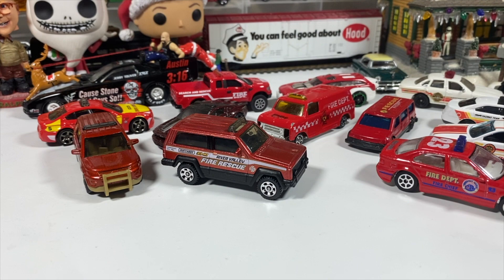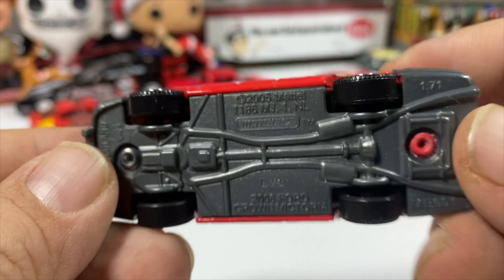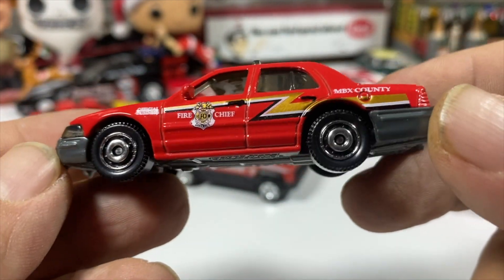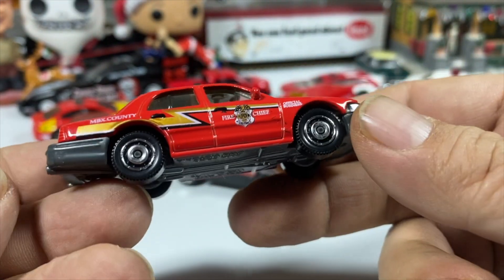One more — the 2006 Crown Victoria in Matchbox County Fire Chief. Nice little car. Who doesn't love a Crown Vic?